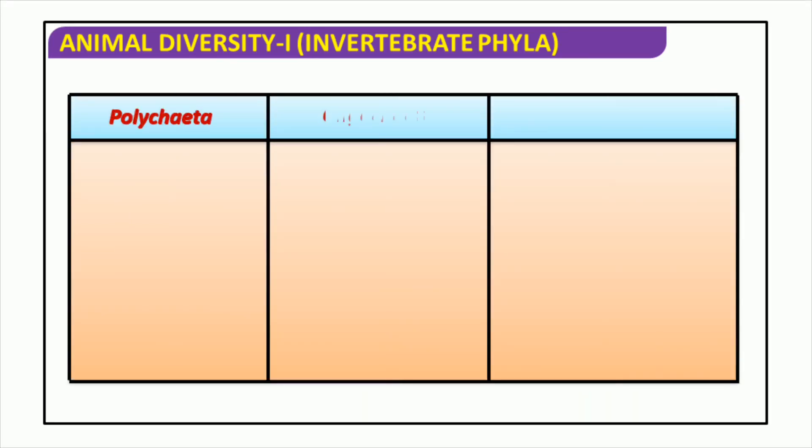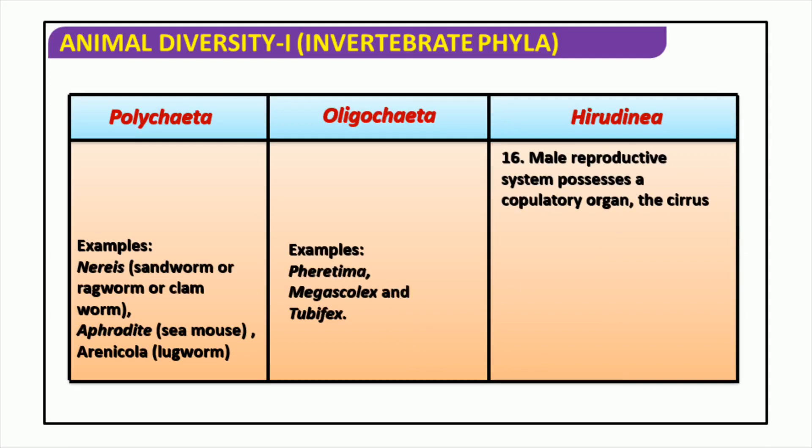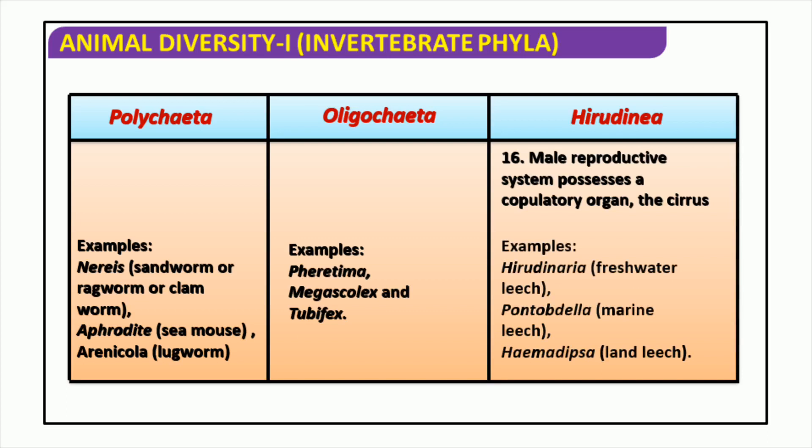More than three-quarters of all known animal species on earth are invertebrates, living in every type of environment from microscopic organisms to large swarms of insects. This slide looks at some of the most prominent invertebrate examples: Ferratima, Megascolex, Tubifex, Hirudinaria, Pontobdella, Haemadipsa, Nereis, Aphrodite, Arenicola, Polychaeta, and Oligochaeta. Each of these phyla has a common trait — a copulatory organ called the cirrus, which allows sperm of the male to be transferred to the female for reproduction. Species include freshwater leeches, marine leeches, land leeches, sandworms, sea mice, and lugworms. Invertebrates are vital for our global ecosystem, performing key roles such as nutrient cycling and pest control.